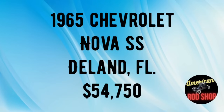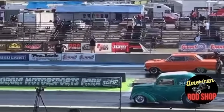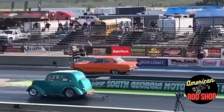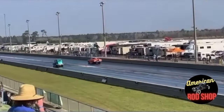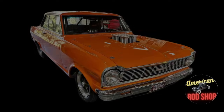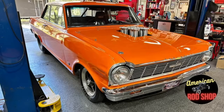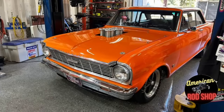Number seven is going to be another Nova SS, but it's nothing like that first one. 1965 Chevrolet Nova Chevy II SS, listed in DeLand, Florida for $54,750. Up for sale is this beautiful orange 1965 Chevy Nova II drag car that is ready for drag or show. This is a 20-year father-and-son project car powered by an 802-horsepower 430 cubic-inch all-aluminum SBC built by world-renowned Curly Racing Engines.